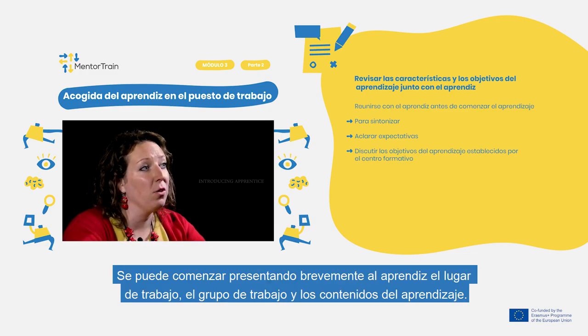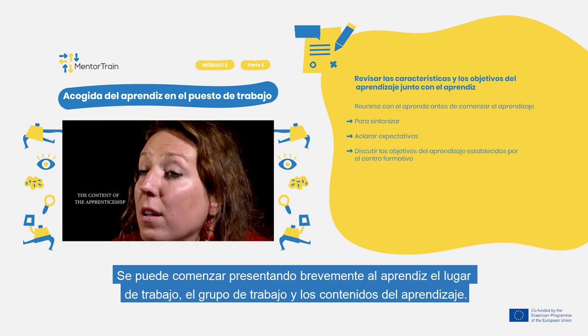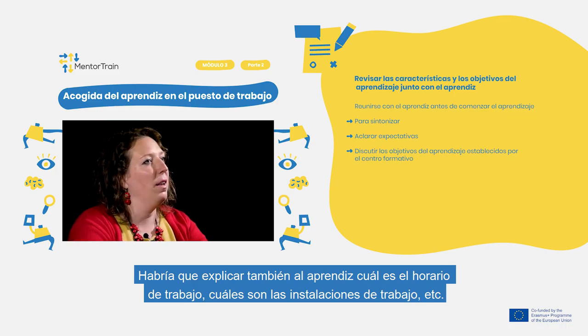Start by briefly introducing the apprentice to the workplace, the target group, and the content of the apprenticeship. Also check together the general references of the company. Explain to the apprentice what the working hours are, where to find working facilities, and many other things.